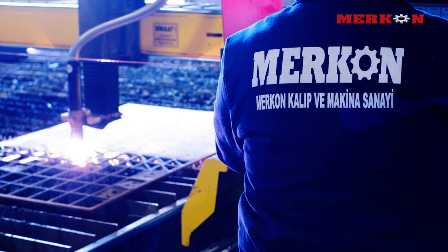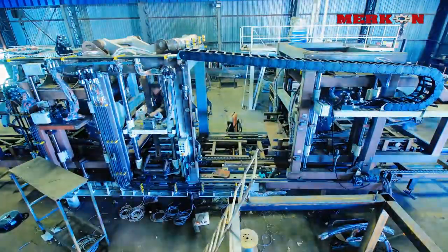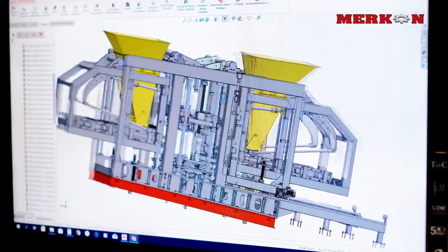Making from A to Z all production within itself, Mercon is highlighted with this innovative structure and the importance given to technology by the company.